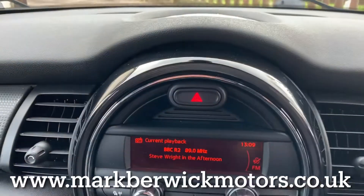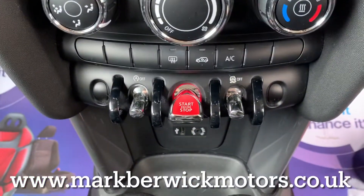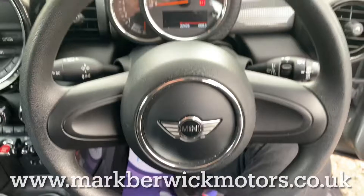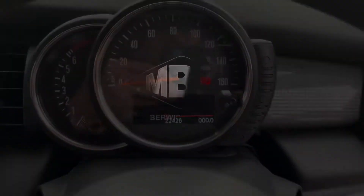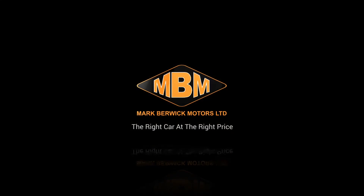It's important you know all my cars are fully sanitised for your and my safety. I hope you enjoyed the video, found it useful, and I'll speak to you soon. Thank you.